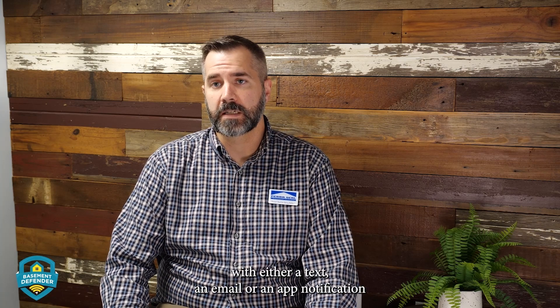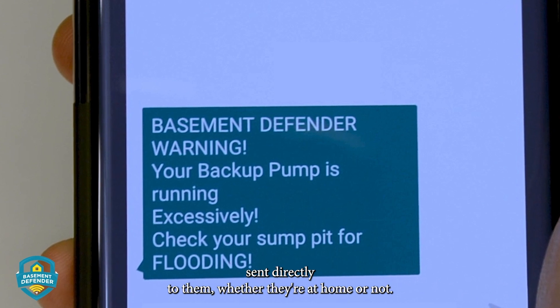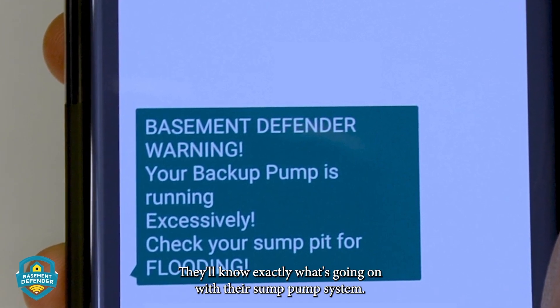So it's not only a great monitoring device, it's a great alert device. So if there is an issue, the homeowner is automatically notified with either a text, an email, or an app notification sent directly to them. Whether they're at home or not, they'll know exactly what's going on with their sump pump system.